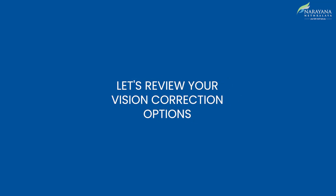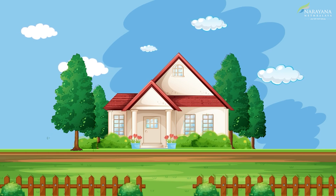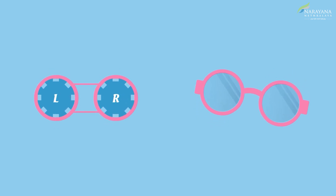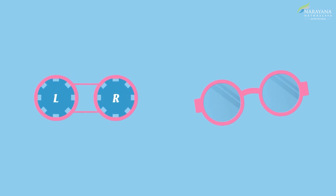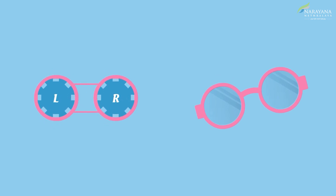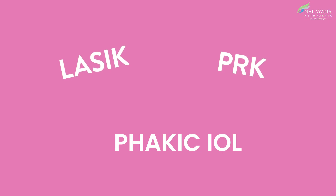Let's review your vision correction options. Our world is a beautiful place and it deserves to be seen with clarity. Glasses or contact lenses have been used for a long time to provide clearer vision. However, dependency on contacts or glasses is a thing of the past, with newer surgical options available that can help you see the world more clearly. We explain the various options available in this video to help you understand the differences between them.